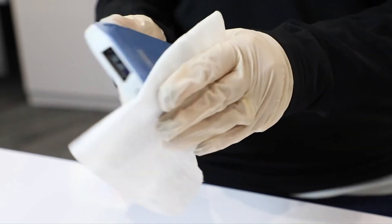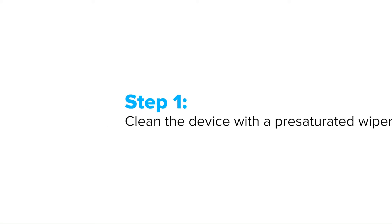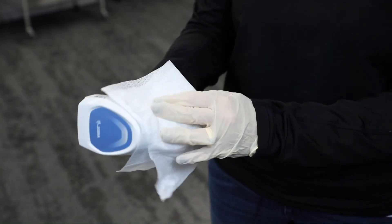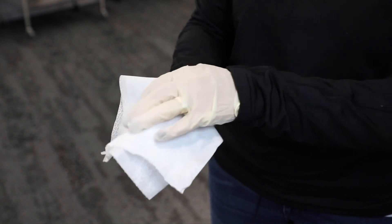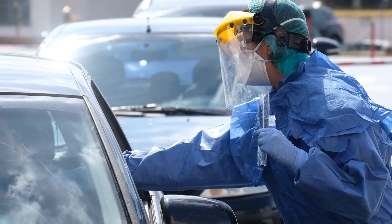Best practice typically involves three steps. Step 1: Clean the device with a pre-saturated wiper. Step 2: Dry with a paper towel or clean cloth. Step 3: Disinfect with another pre-saturated wiper and let it air dry for at least 60 seconds — do not use a towel to dry it. Devices should be cleaned and disinfected between each patient because you don't know who has the virus and who doesn't. Help clinicians on the front line stay healthy by reminding them to disinfect devices.